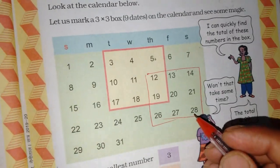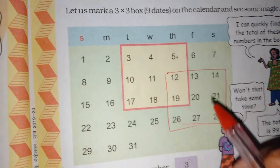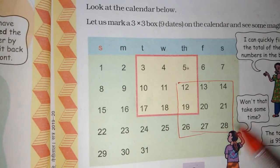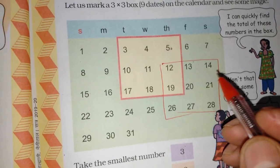What do you want to do with magic? What do you want to do with another child? These are 9 numbers. How do you want to do the total? They will do the total.